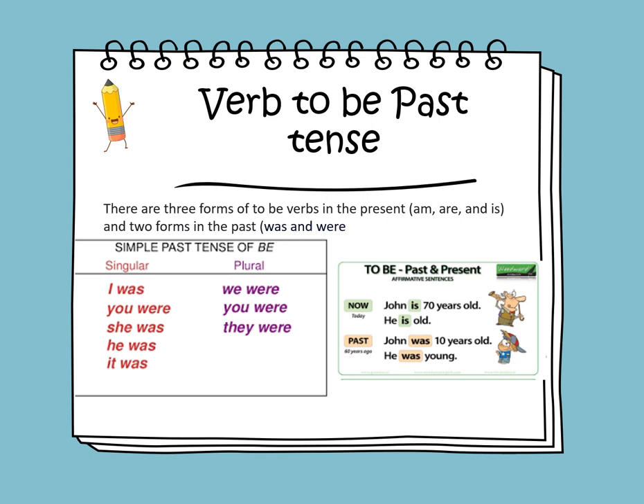If the subject is singular, the right form of verb to be should be was. If the subject is plural, then the right form of verb to be should be were. We say John was, because John is one person, so the right form of verb to be is was. John was 10 years old. He was young.